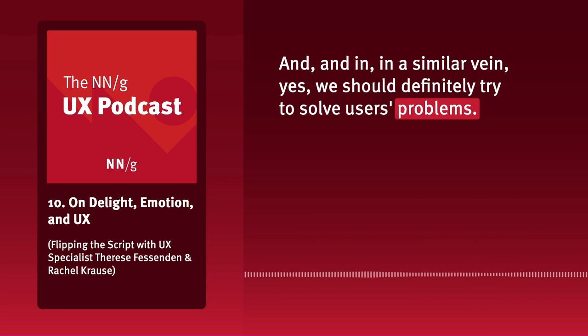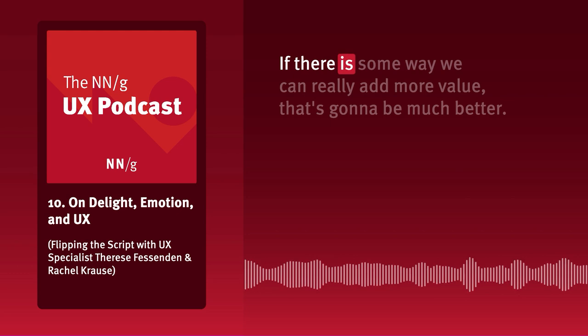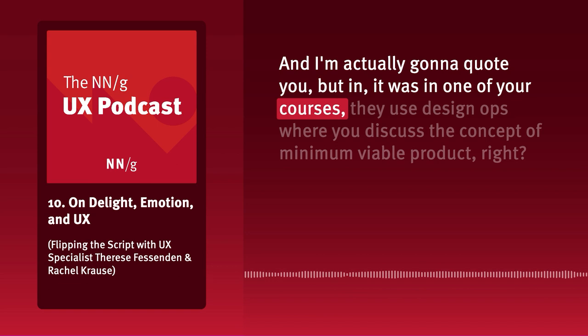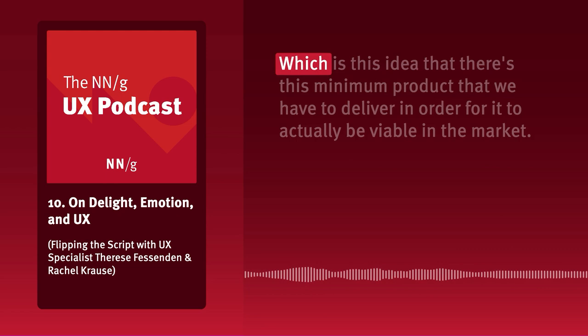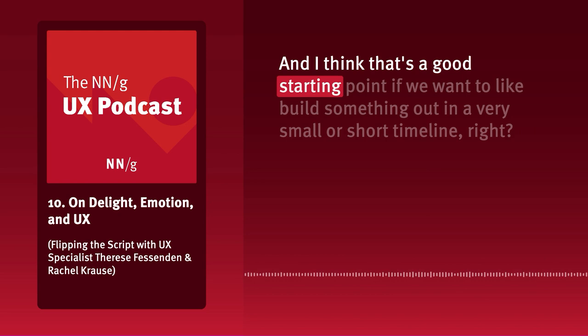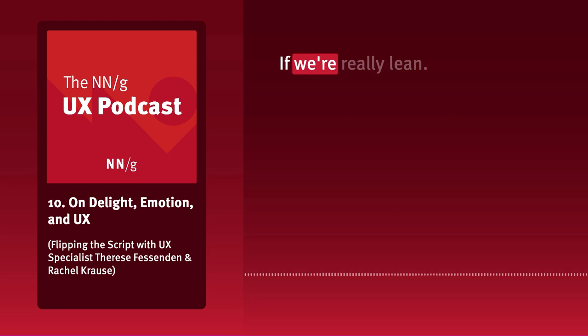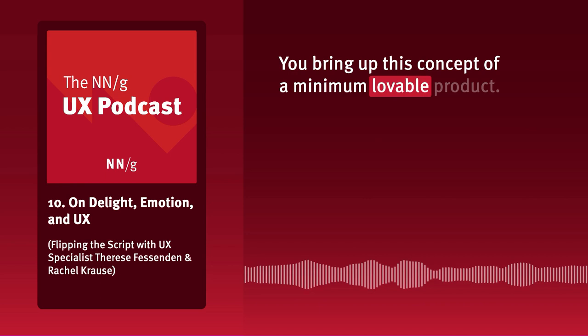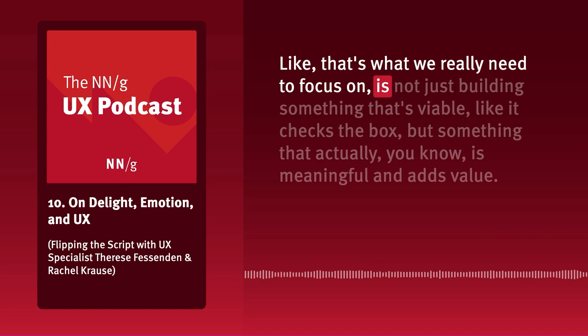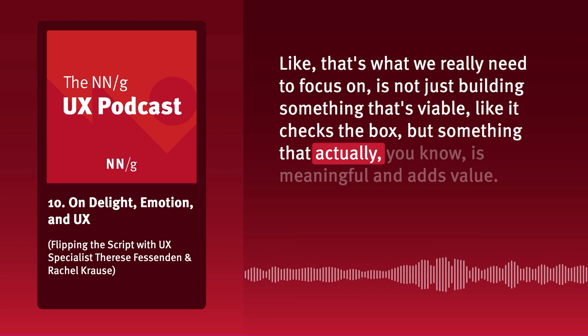We should definitely try to solve users' problems, but we also shouldn't just try to barely check the box. If there is some way we can really add more value, that's going to be much better. I'm going to quote something from one of your courses — I think it was Design Ops — where you discussed the concept of minimum viable product: the idea that there is a minimum product we have to deliver for it to be viable in the market. That's a good starting point for lean, short timelines, but you also bring up the concept of a minimum lovable product.